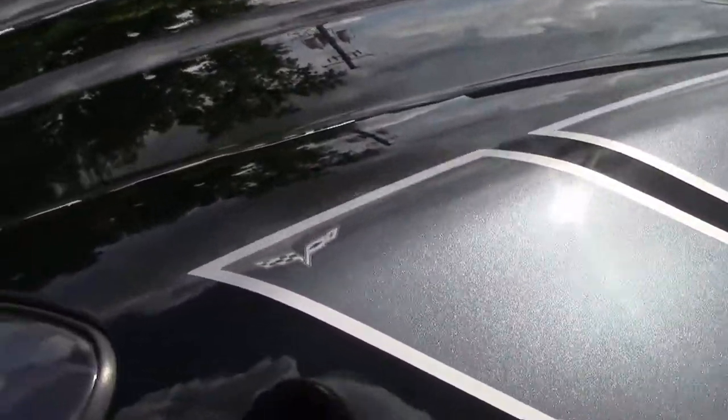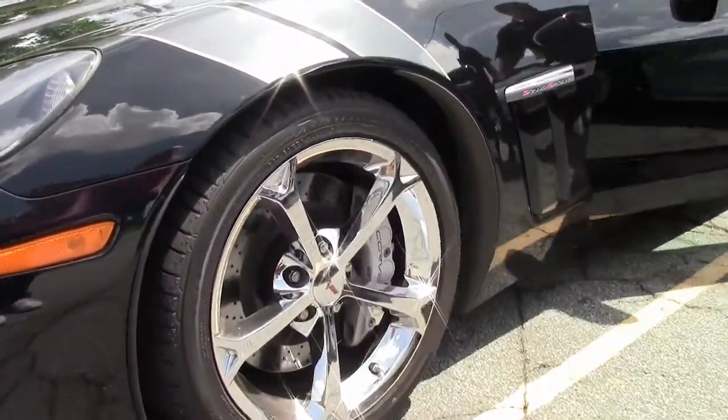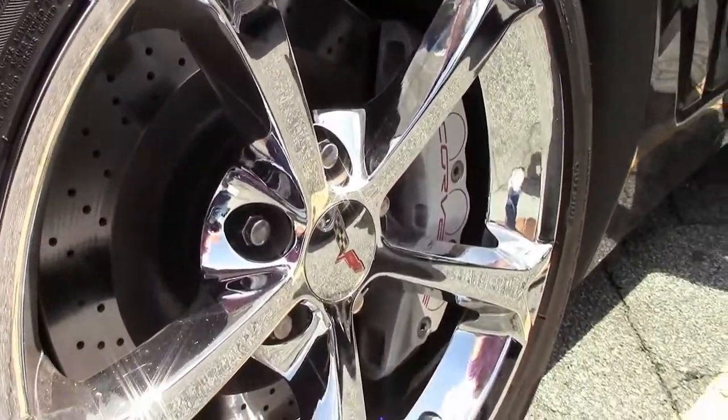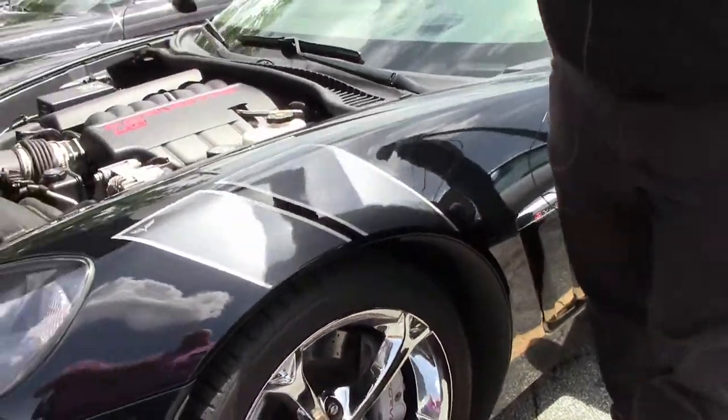The LS3. It is a dual mode exhaust car — 436 horsepower of fun. Those beautiful chrome wheels, wearing a set of Bridgestone Potenzas.